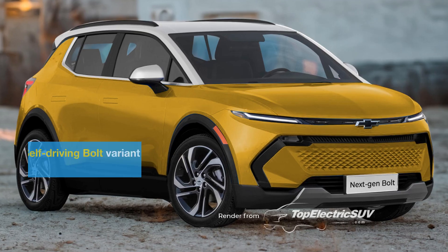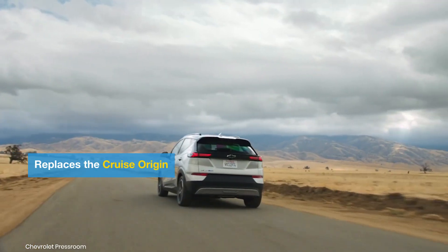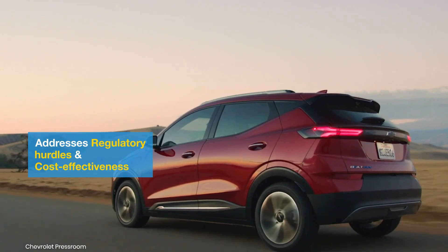Autonomous RoboTaxi Version: GM plans to launch a RoboTaxi based on the next-gen Bolt. This new approach shifts the platform from Cruise's origin to the Bolt, streamlining scaling and regulatory processes while leveraging the Bolt's design and infrastructure.